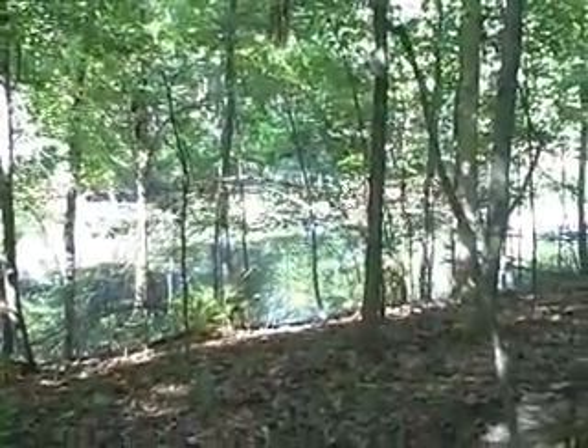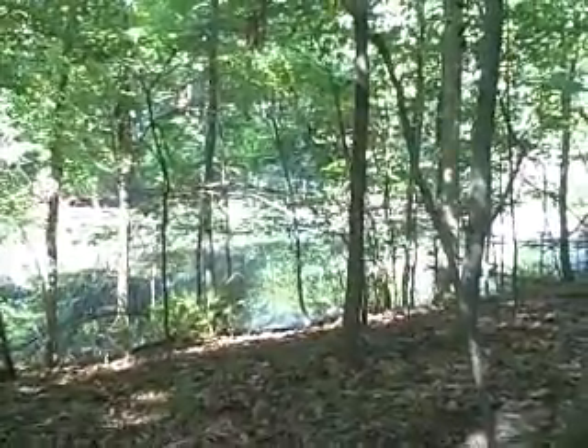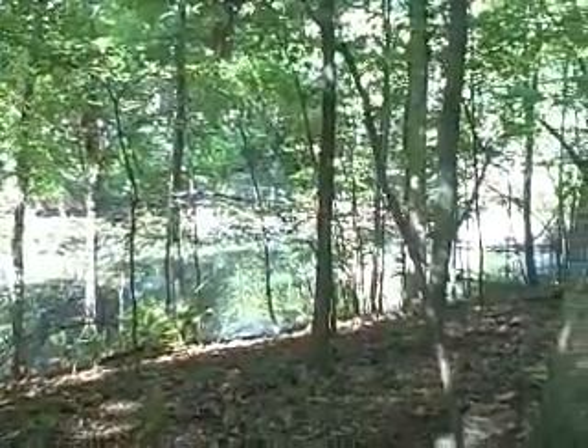Hi, this is Pete Maver with Real Estate One in Clarkston, Michigan. Thanks for taking the time to view this video of this great lot I have for sale in Springfield Township, Michigan.